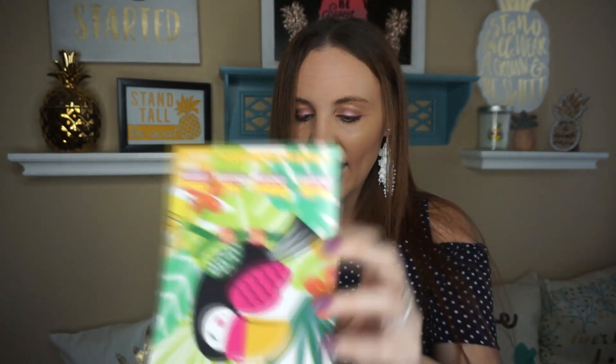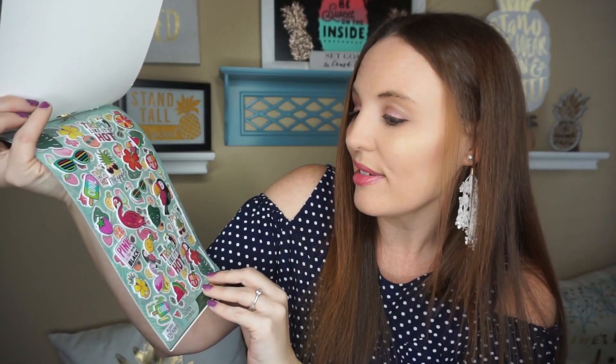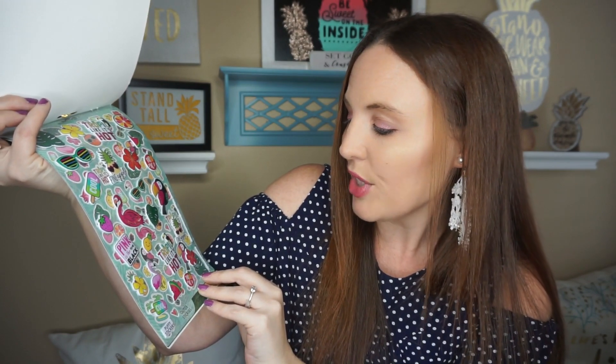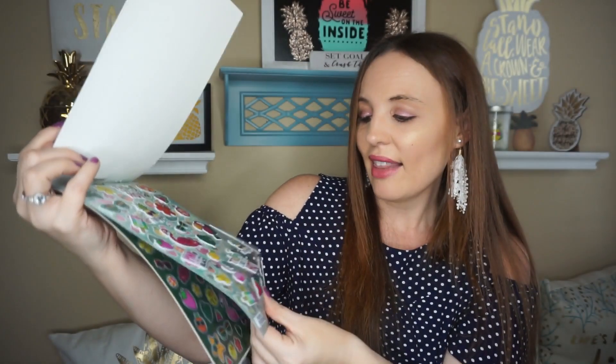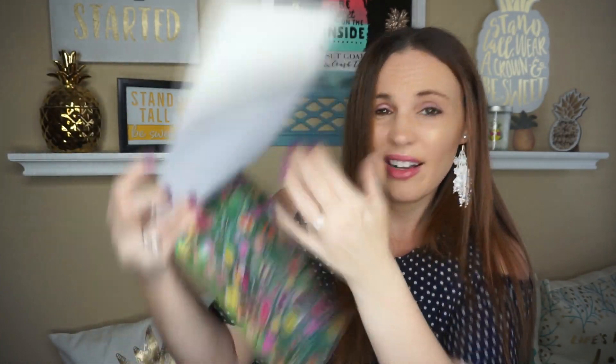And then this one — same thing, it's got your puffy stickers, glitter stickers, foil, and gloss. These were right up in the front of the register in that impulse section that always has amazing things and always gets me. I had to get these because look, it's pineapple — all the little pineapples in all different designs. So if you are a sticker lover, they have some cute stickers out right up at the front.